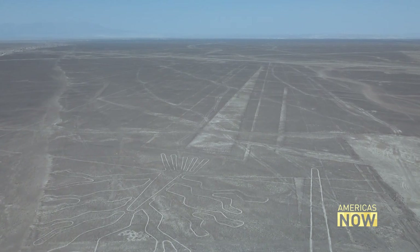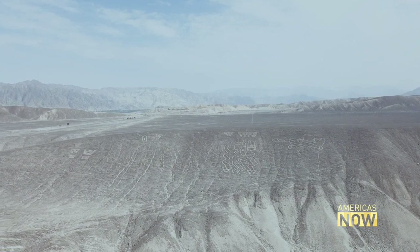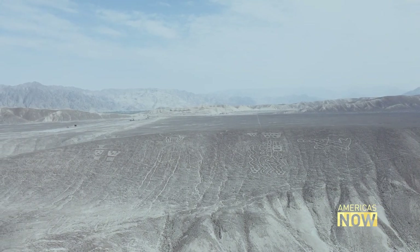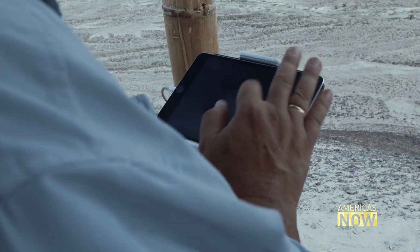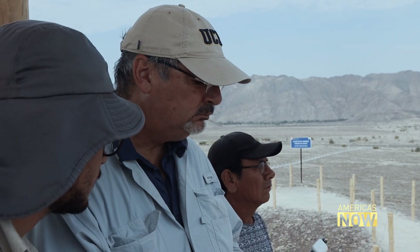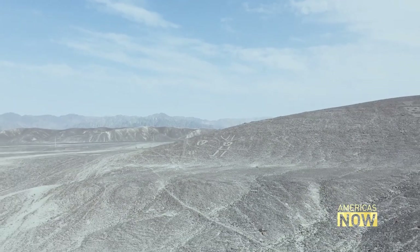Whereas the Nazca lines were things done by humans for gods, these figures found on the slopes at Palpa are made by humans for humans — addressing human nature and human aspects. They are demarcating territories: placing the figure of family members in a place to state that this land belongs to you, that you were born here, that you have rights to this land. They are clearly representations of people that others could identify.